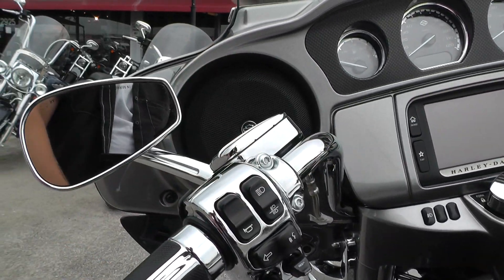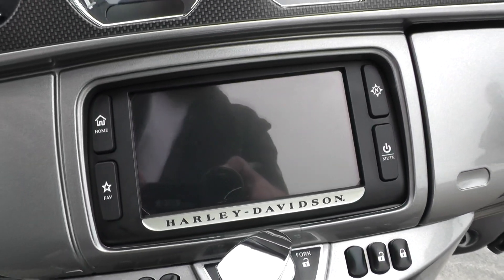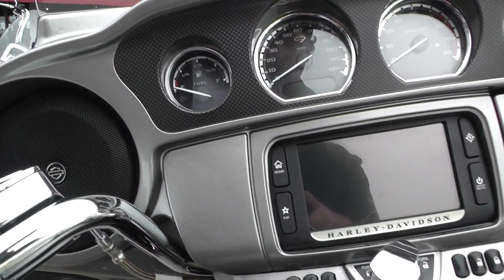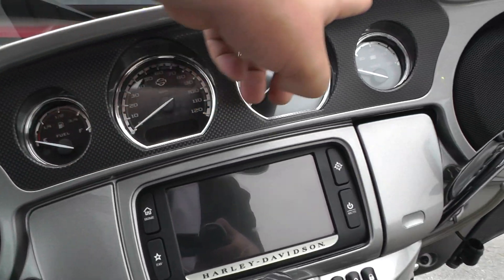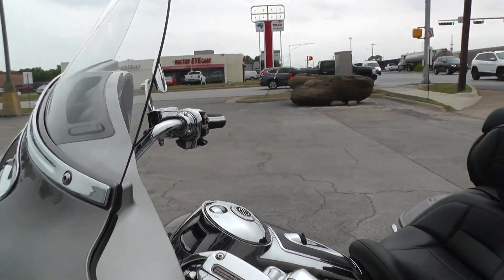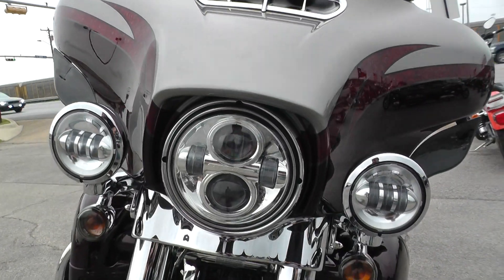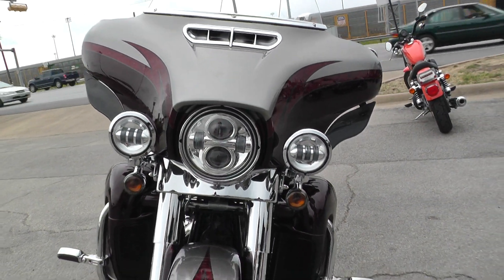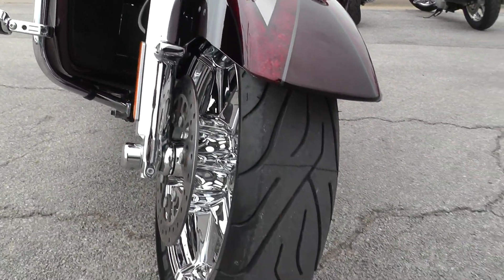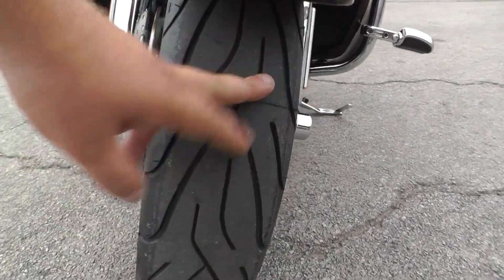Everything up here is chrome — switch housings, master cylinder. It's got the six-and-a-half-inch touchscreen display with navigation and Boom Audio, and the carbon fiber-looking gauge trim. Decent-sized windshield for good wind protection. This one's got the LED Daymaker headlight and spot lamps, plus chromed-out fork legs and chromed-out wheels.